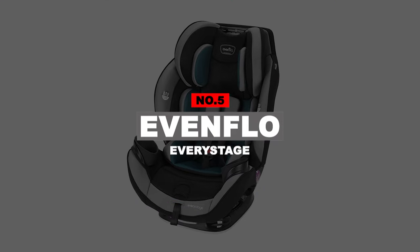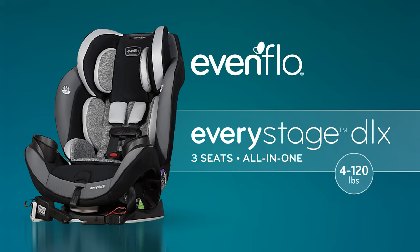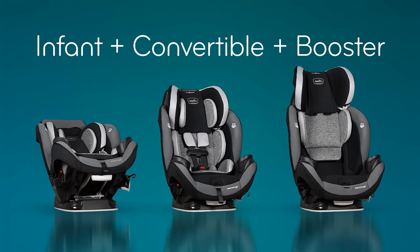Let's get right into our top picks. Number 5: Evenflo Everysage. As you can see, the Evenflo Everysage DLX car seat serves all children.